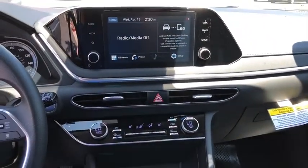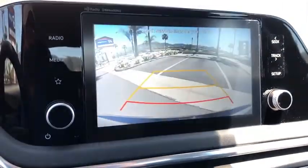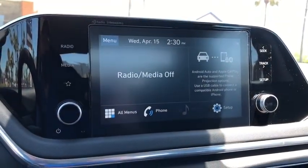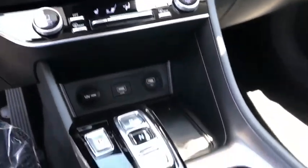Trip computer, heated front seat, tachometer, remote keyless entry, carpeted floor mats, panic alarm, overhead console, brake assist, power driver's seat, cloth seats, and driver vanity mirror.